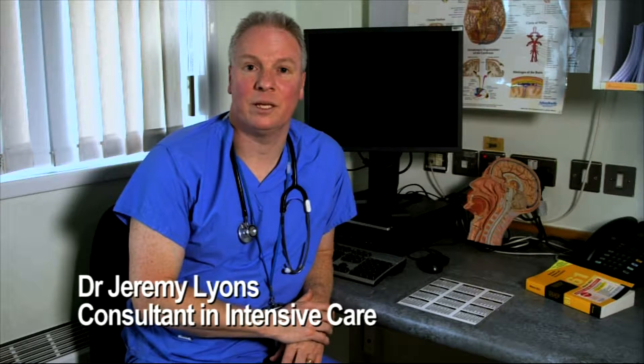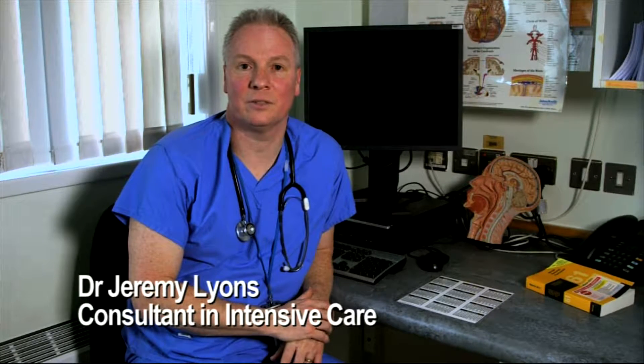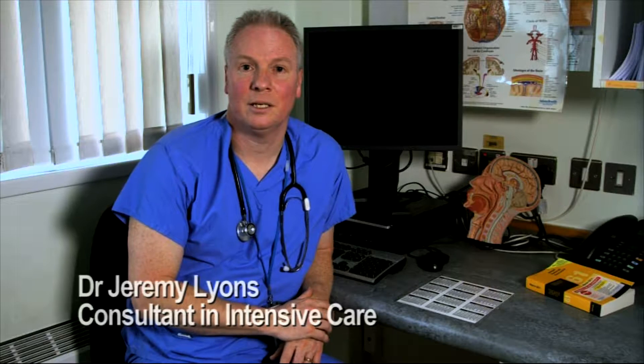My name is Dr Jeremy Lyons. I've been a consultant in intensive care in Belfast for the last 15 years, and one thing that never fails to astonish me is that we still see young people coming in here with head injuries after falling off their bike and they weren't wearing a helmet.